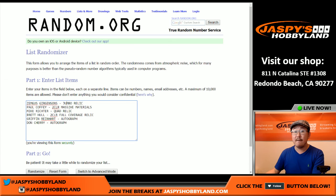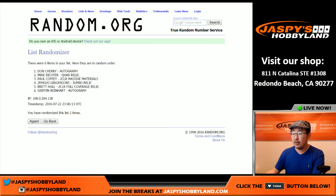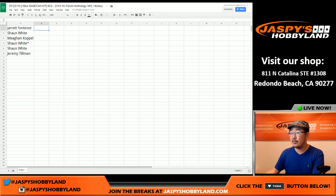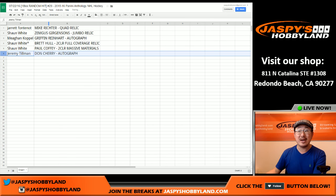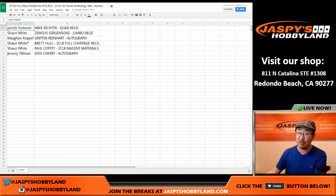And for the hits, four randomizations. Let's copy that and put the hits right here. Good luck everybody. We got Jarrett — you've got the Mike Richter quad relic. Sean, you've got the Girgensons jumbo relic. Megan — look at that — Griffin Reinhardt autograph. Nice. Sean, with the Brett Hull two-color full coverage relic with your last spot mojo. Nice. Sean, you also have the Paul Coffey two-color Massive Materials. And Jeremy with the Don Cherry autograph. So there you go, ladies and gentlemen — that was random hit break number 29 of Anthology Hockey from jazzpiecehobbyland.com. We have another box in the store ready to go, so check it out. We'll do hockey for you. We'll see you next time.